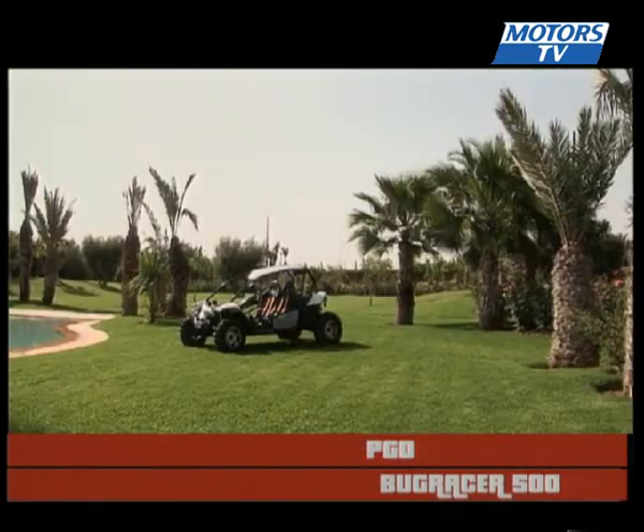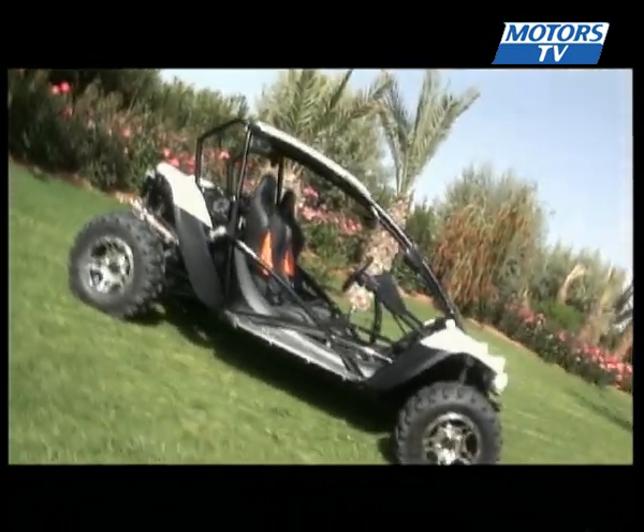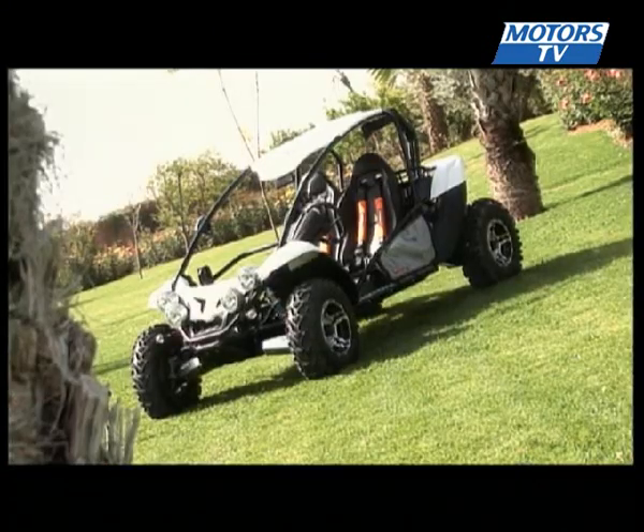Leader on the buggy market since 2004, PGO continues to launch innovative new products. After 150cc and 250cc models, which are underpowered and fragile, this is the Bugracer 500.